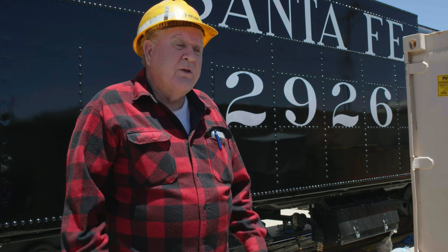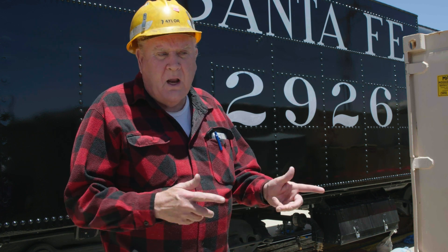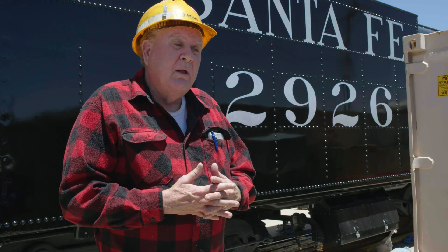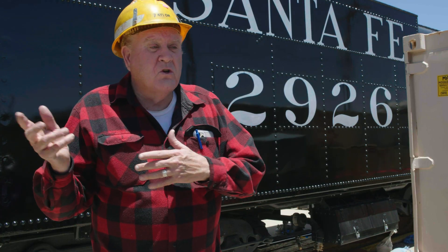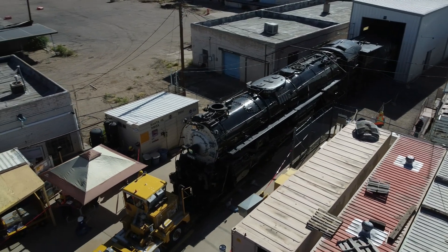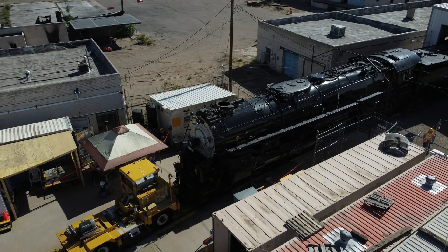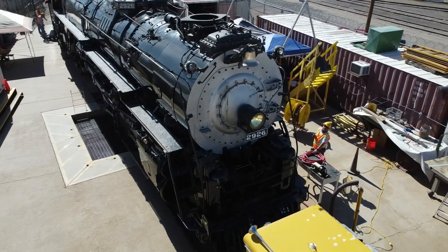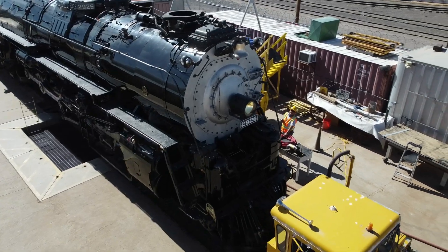It's called a 2900 series. There were 30 locomotives in the 2900 series, and this will be the only one that's restored. It was built during the war, so it's heavier than all the others because all the light metal parts were being used for aircraft. So it's got heavier rods and other things — it's a very heavy locomotive.